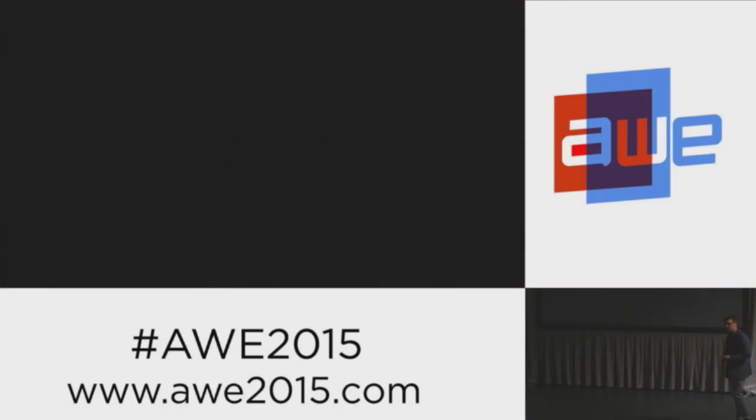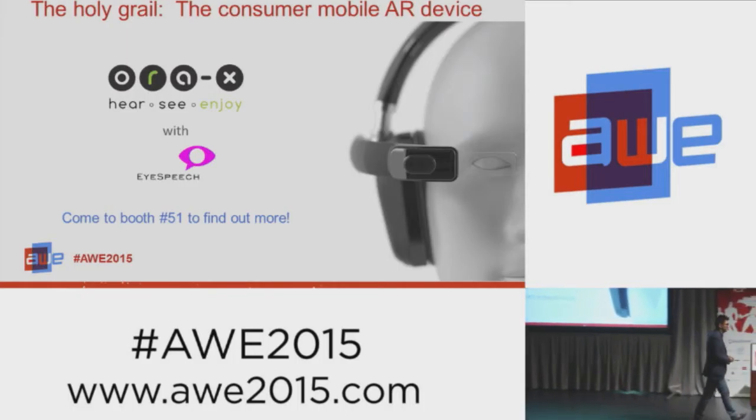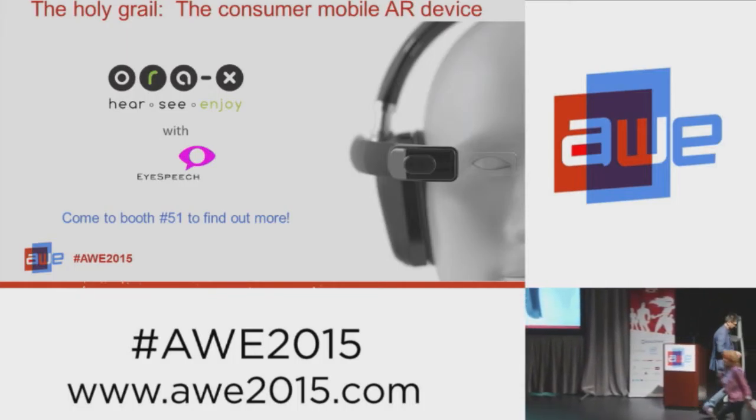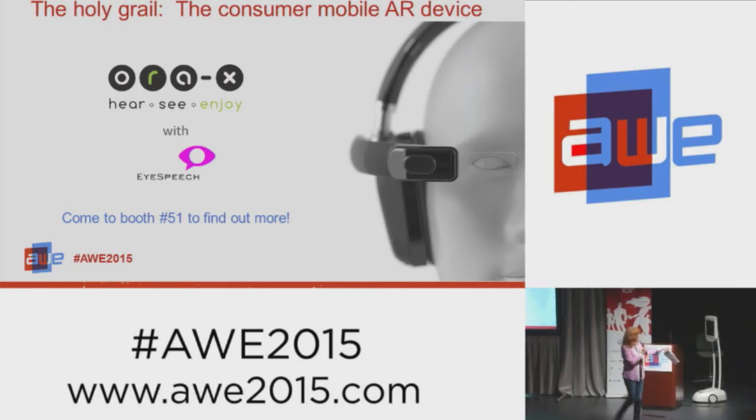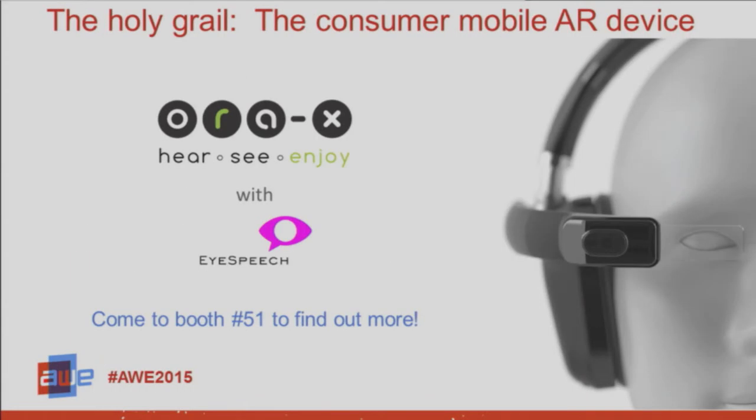As it says, coming soon — look for us on a crowdfunding site near you. Thank you for listening. Is there any questions? We're going to bring everyone up — there is time. Oh, there's one question here. Don't be shy.